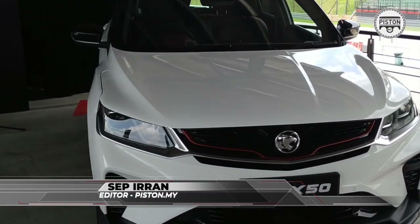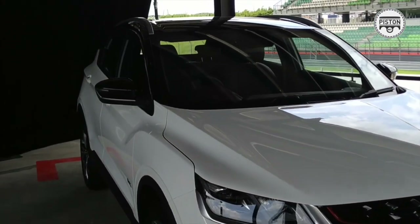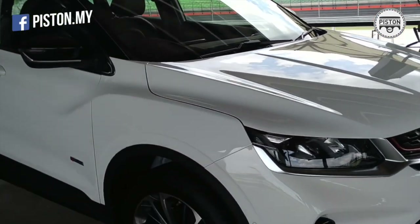Hi guys, this is Seth from Piston.my. Today we are here at the Sepang International Circuit for the second media preview of the Proton X50.